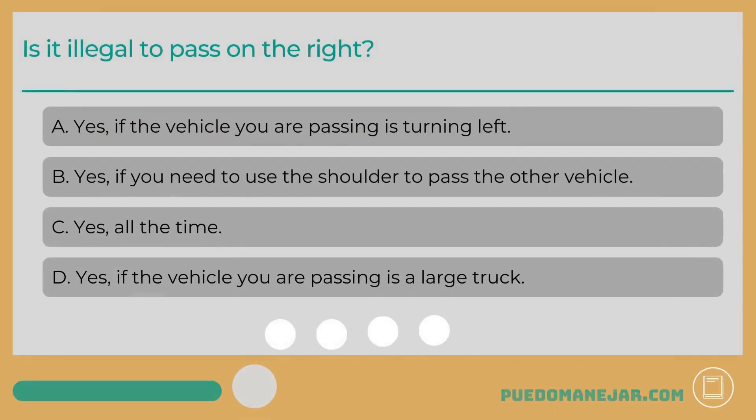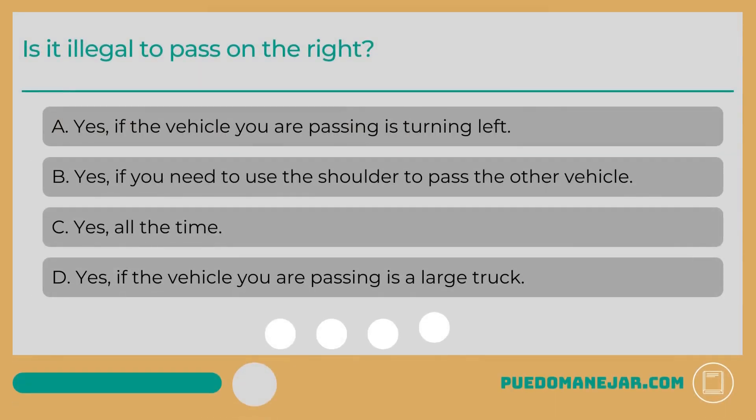Is it illegal to pass on the right? A. Yes, if the vehicle you are passing is turning left. B. Yes, if you need to use the shoulder to pass the other vehicle. C. Yes, all the time. D. Yes, if the vehicle you are passing is a large truck.